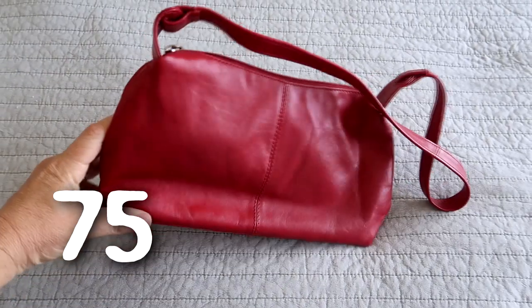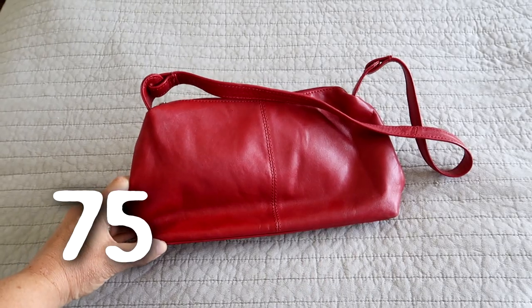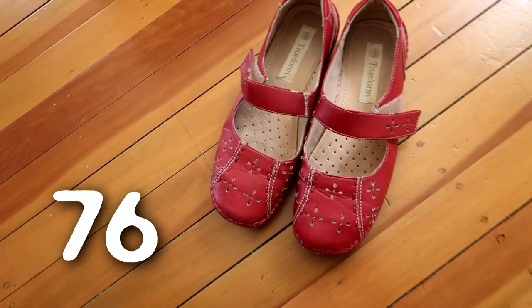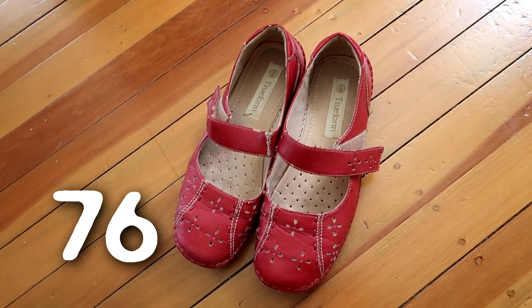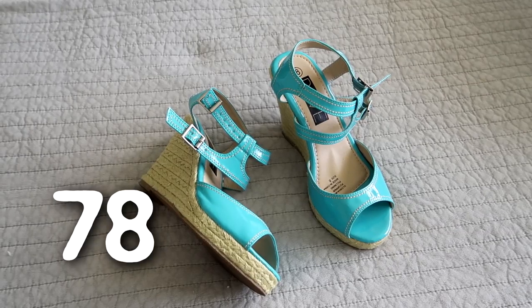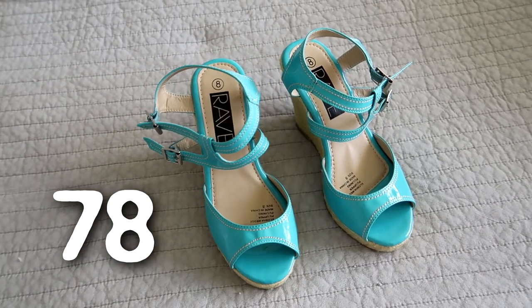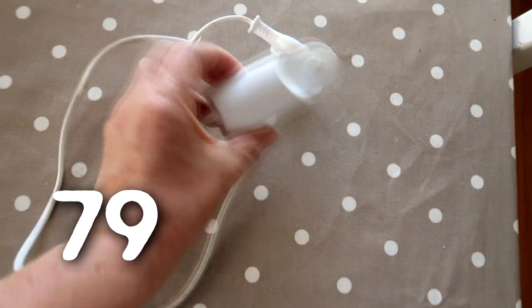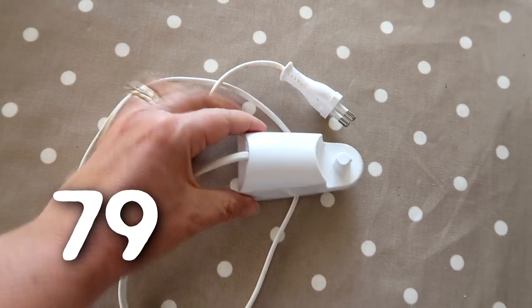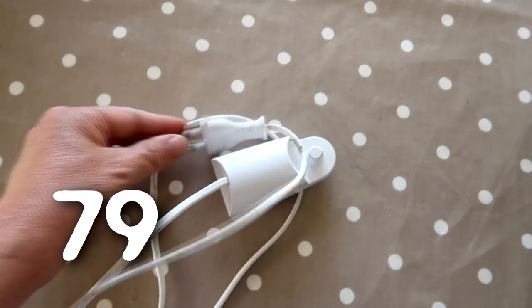A red handbag that I almost never use — I'll probably use it once every few years so I just don't want to keep it. A pair of shoes I almost never wear — easy to let them go. A couple of toy guns that the boys don't play with anymore. These wedges are super cute but I never wear them so I'm going to sell them. This is the base for the electric toothbrush I had — it stopped working and I threw it out, so there's no point keeping the charger.